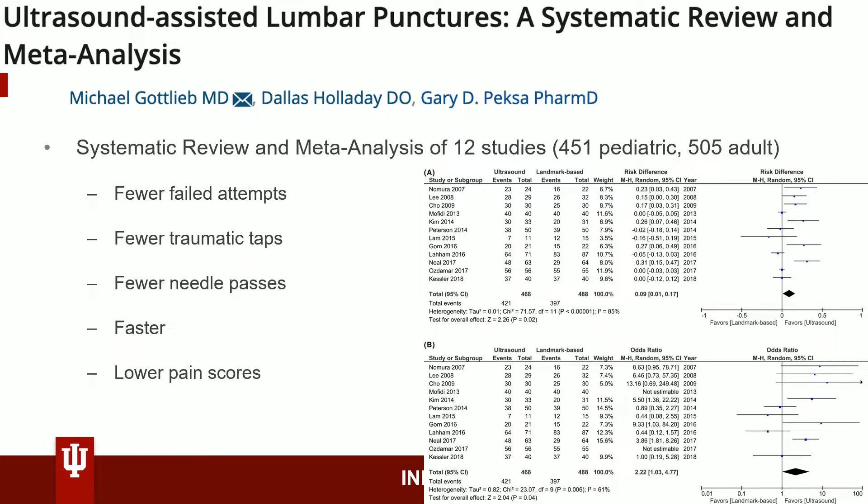The combined analysis showed small but statistically significant fewer failed attempts, fewer traumatic taps, fewer needle passes, less time, and lower pain scores. The risk difference (A) and odds ratio (B) for success rate for all studies is pictured here. Subgroup analysis of pediatric and adult patients did demonstrate that ultrasound reduces traumatic taps for both groups, but failed to re-demonstrate statistical significance for procedural success, although the ultrasound group was still favored.